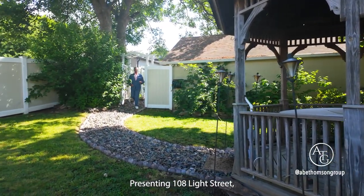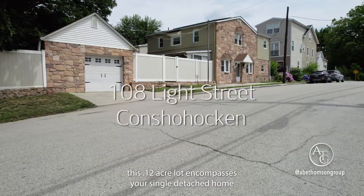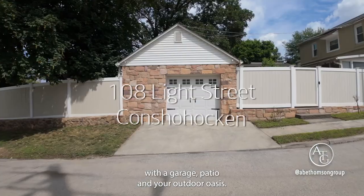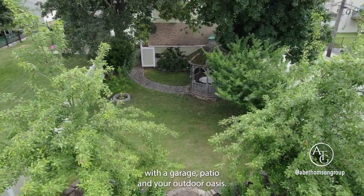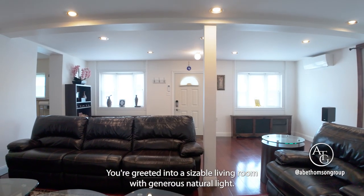Presenting 108 Life Street. This 0.12 acre lot encompasses your single detached home with a garage, patio, and your outdoor oasis. You're greeted into a sizable living room with generous natural light.